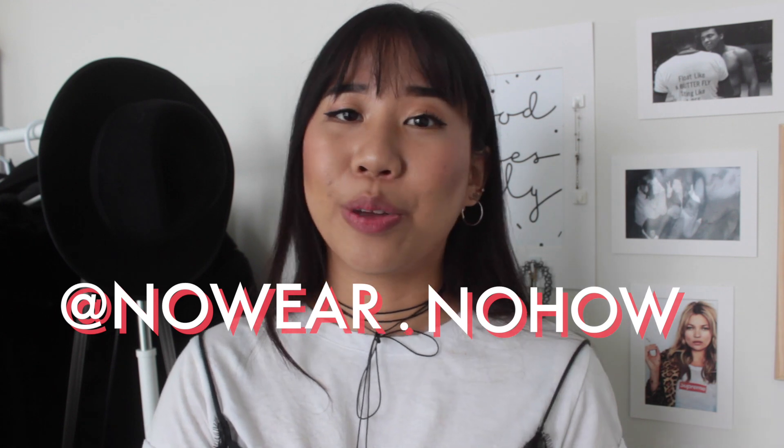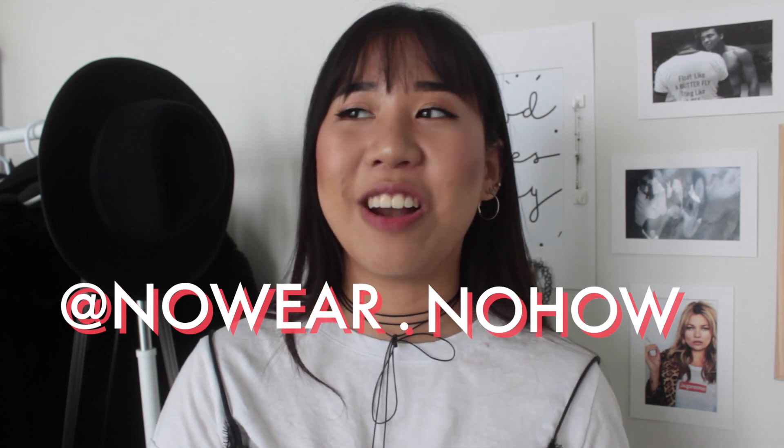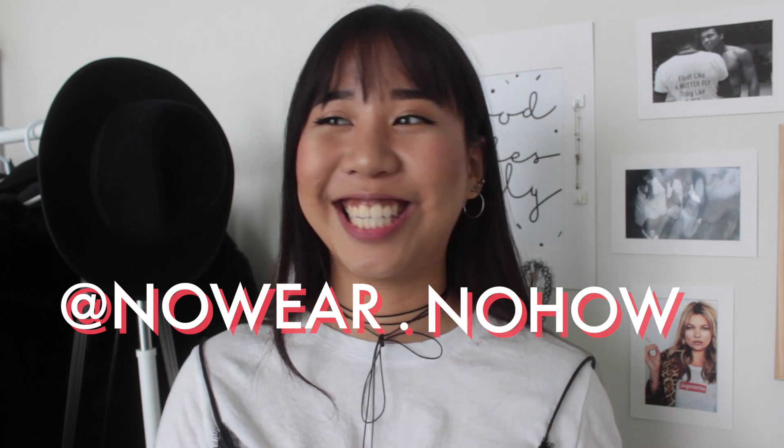You can follow me on social media at nowhere.knowhow — the 'wear' is spelled W-E-A-R, not W-H-E-R-E, so don't make that mistake. My Instagram feed is kind of empty right now since I restarted it, but I'll be posting more soon. My next video will probably be a 50 random facts about me tag video so we can get to know each other better, and I can tell you how I got the name for this channel. Stay tuned and I'll see you guys next time, bye!